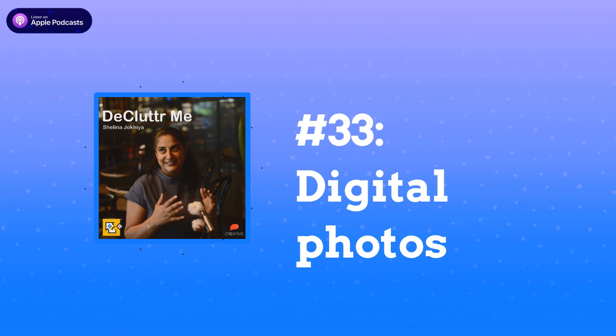Welcome to Declutter Me, a podcast about organizing and decluttering your life. Today's episode is brought to you by Cherry Picks — your life in print. Stay tuned until the end of the episode for a special promo code for our listeners. Hello Shalina! Hi Shirag, how are you? Good, as well. So we're going to talk about digital photos today.